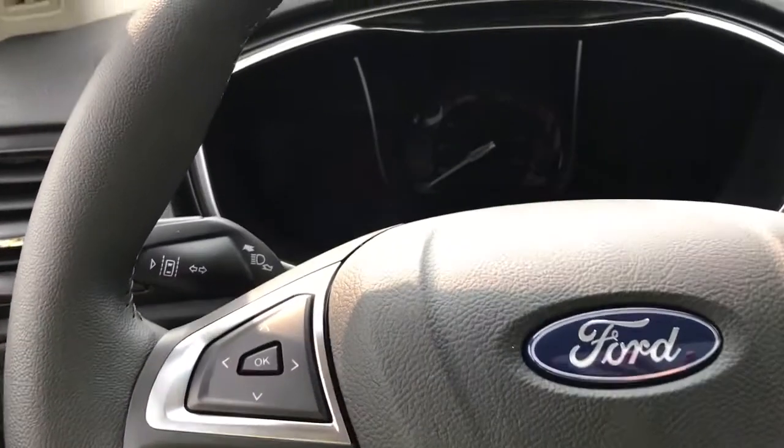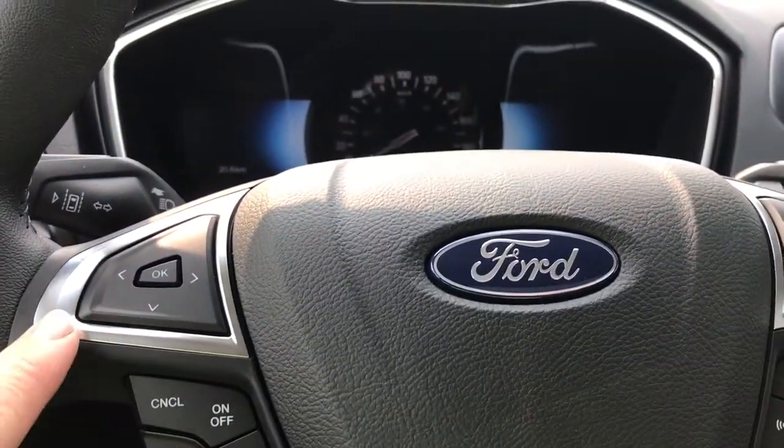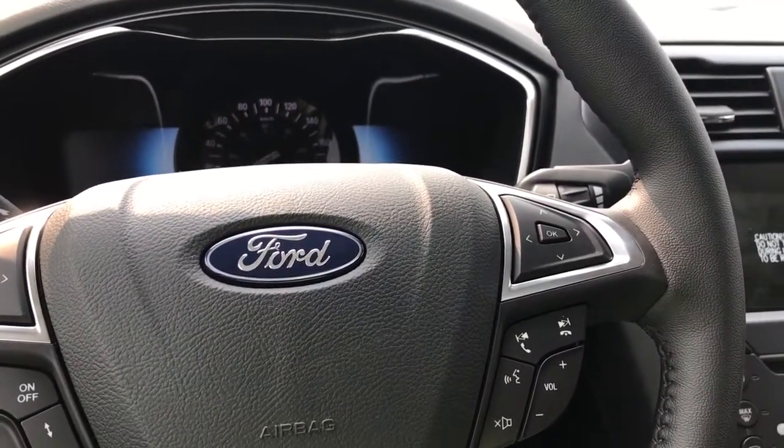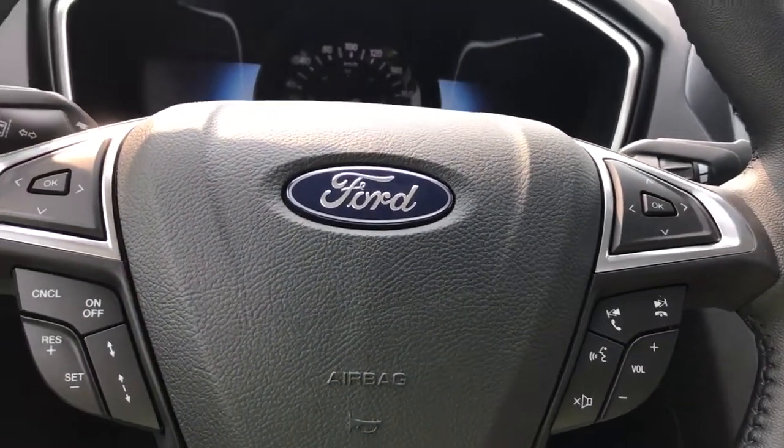The steering wheel can tilt and telescope, and you also have lane keeping as well as your dash controls, cruise control, media controls with volume, as well as the sync voice activated system.